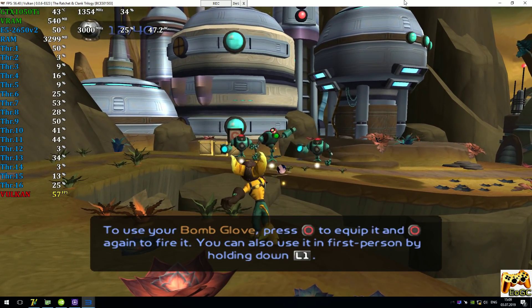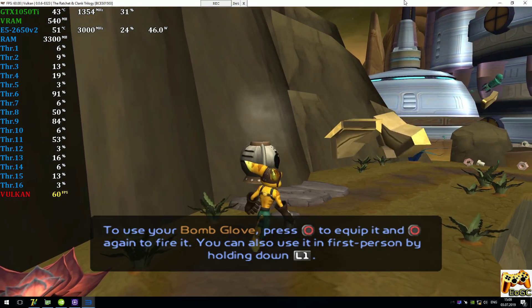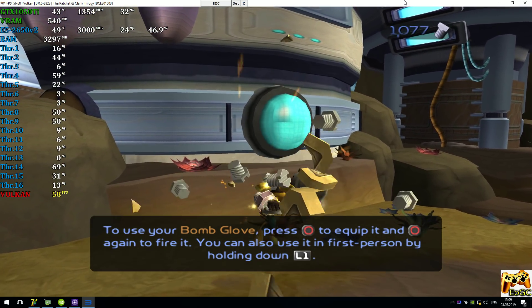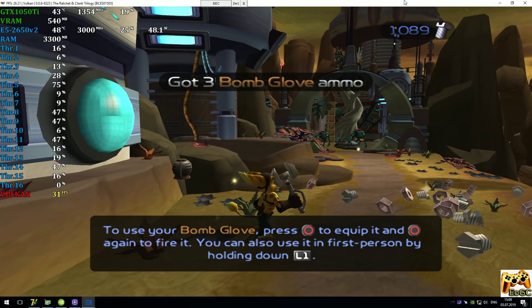To use your bomb lock, fix the circle with the equipment and press the circle button again to follow. You can also use it in first person by holding down the L1 button.